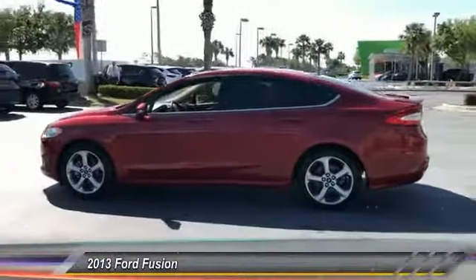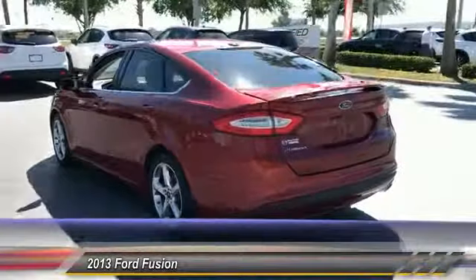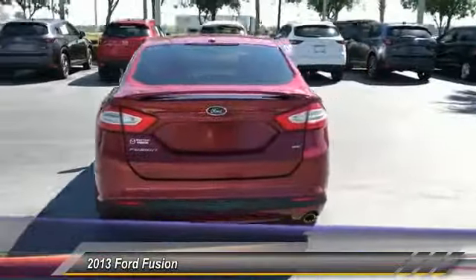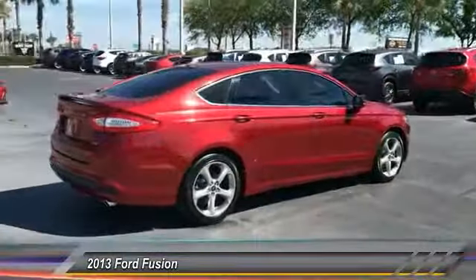The 2013 Fusion. You can have both impressive power and great economy in a Fusion, and it's priced below $15,000. This vehicle has less than 65,000 miles.